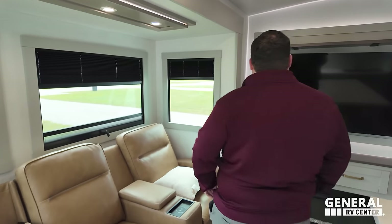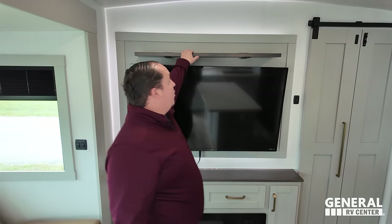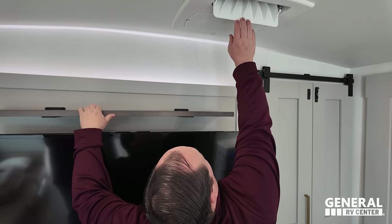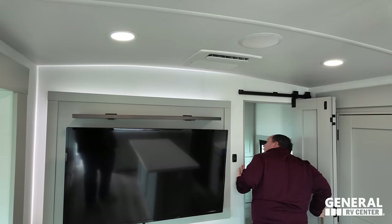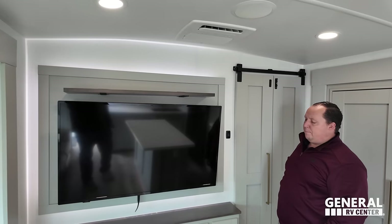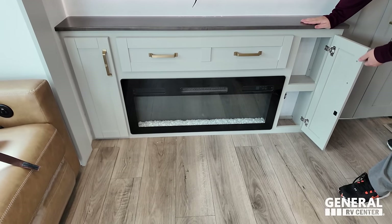Over here against the wall is your TV entertainment center — first and foremost, a huge TV. There's a little mantle, and this is a new Furion air conditioning unit — dump mode out here and possibly ducted in the back, which makes sense. Really nice big screen TV that does swivel out. There's a fireplace that produces heat from electricity — useful on chilly Florida days.